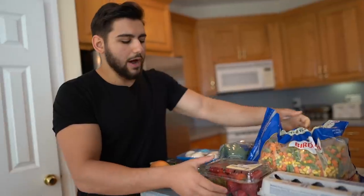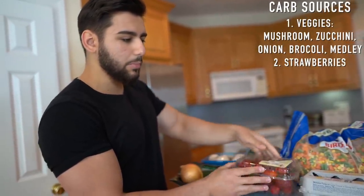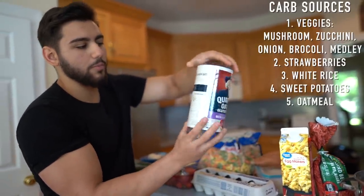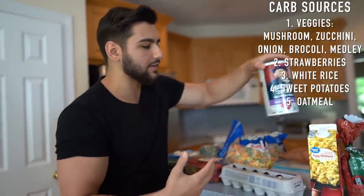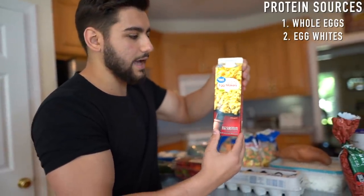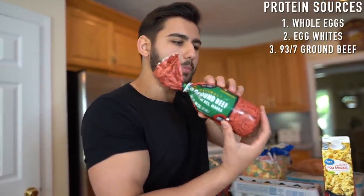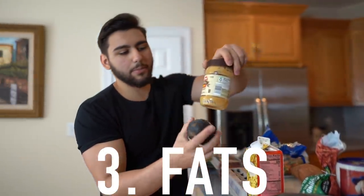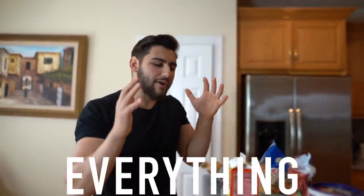Moving on to our proteins, we have some whole eggs, egg makers — carton egg beaters — for efficiency instead of cracking separate egg whites, some 93/7 lean ground beef, and boneless skinless chicken breast. For fats, we have peanut butter and avocados. This is everything you need for this fat loss diet and cutting meal plan — super cheap, budget friendly, and extremely quick to meal prep.